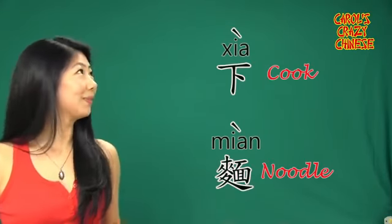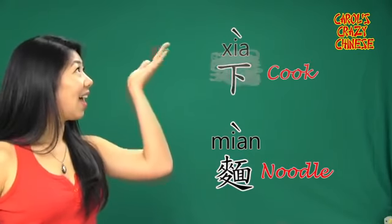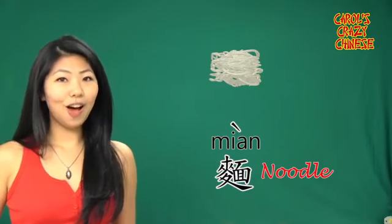There are several ways you can say cooked noodles in Chinese, and we're learning one of them. It's a verb — it's a motion of dropping the noodles into the pot.